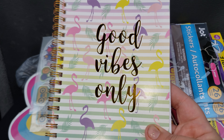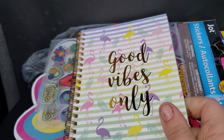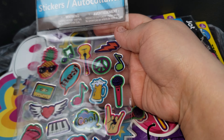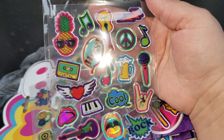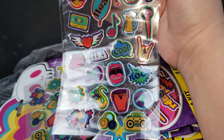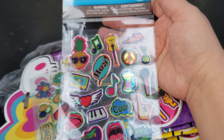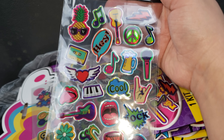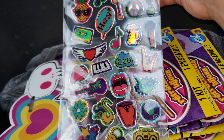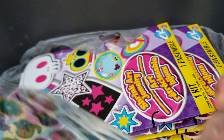Then I got this one — 'Good Vibes Only' with flamingos and gold foil letters. So the next items I picked up were these stickers, and the only reason I picked them up was because of the pineapple, the cassette, and the little boom box at the bottom. They are all cute but those were the ones I really wanted. They actually had these in a bigger size but I didn't pick those up, so I picked up two.